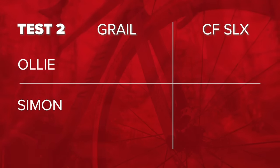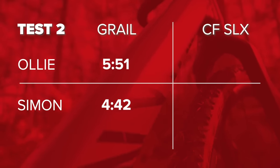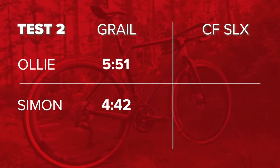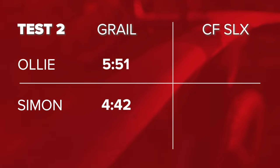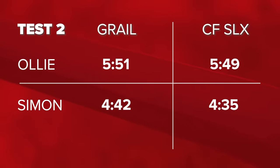On our technical loop, the results were as follows. On the aluminum Grail with mechanical shifting, Si completed it in 4 minutes 42 seconds. I was a bit slower at 5 minutes 51 seconds. Switching onto the carbon Grail with electronic shifting, Si went quicker at 4 minutes 35 seconds, whereas I was only marginally faster at 5 minutes 49 seconds.